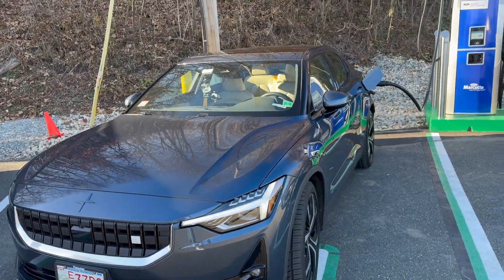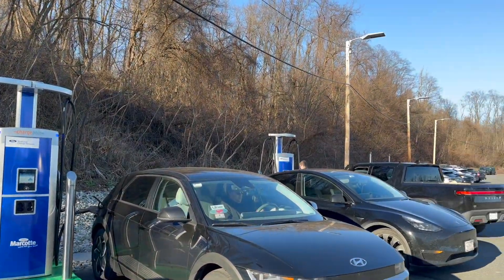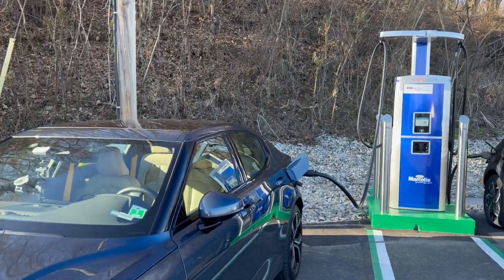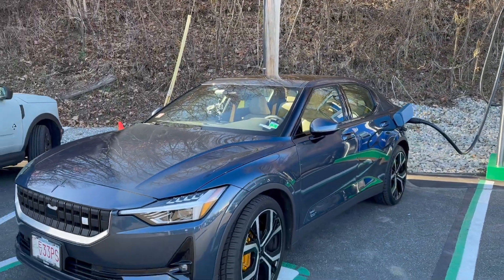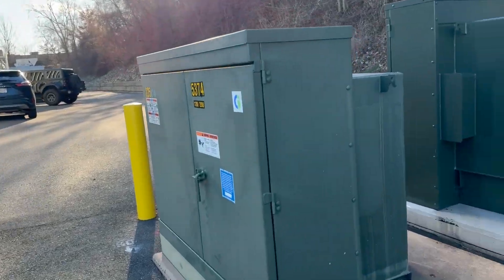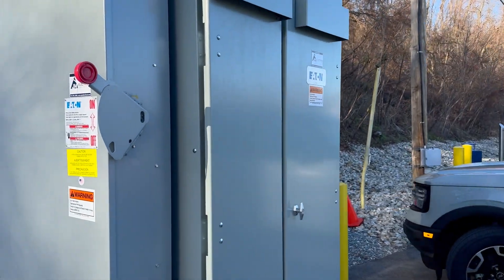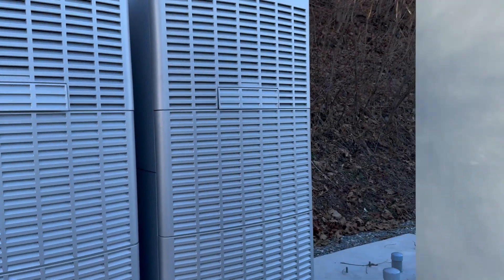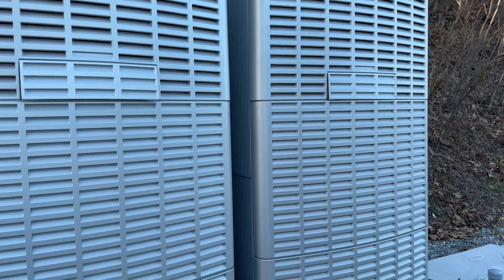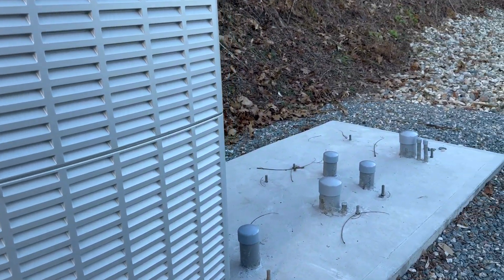Charging started. Four cars on, they're humming. Looks like they have room for more.